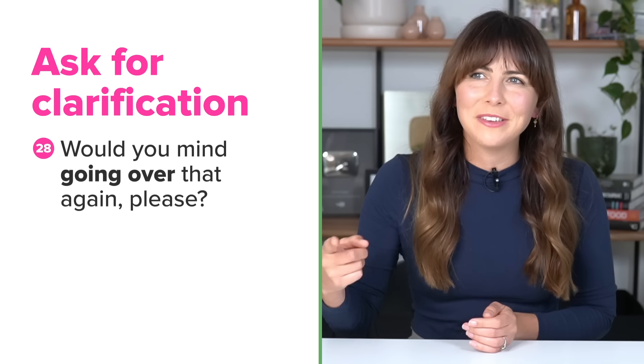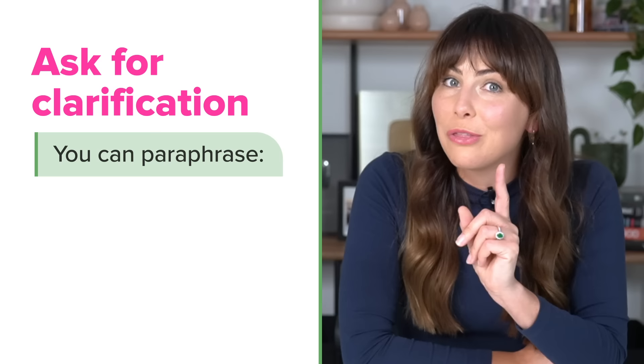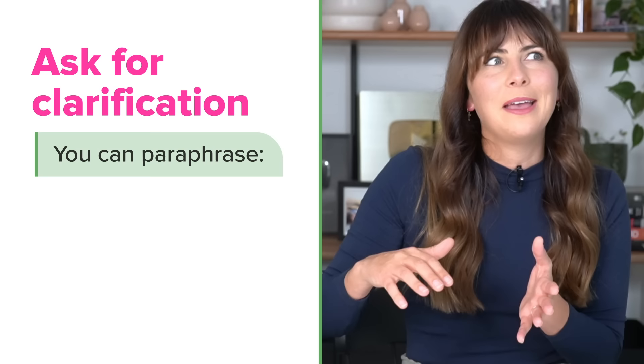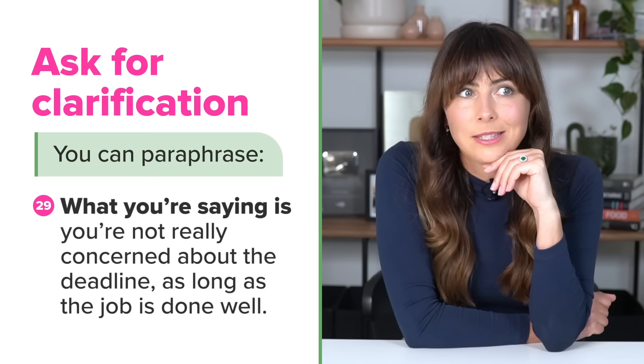When you need to ask for clarification, a great way to do that is to ask for more detail: Can you explain that in a bit more detail? Would you mind going over that again, please? You can also paraphrase what you think a person said — it's a really useful conversation skill generally. In a meeting, it's good to check that you understood someone correctly without asking them to simply repeat it. For example: So what you're saying is you're not really concerned about the deadline as long as the job's done well — is that correct? Or: If I understood correctly, you're saying that all of these figures are incorrect.